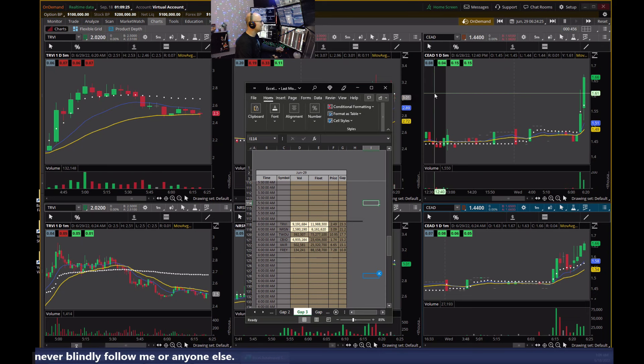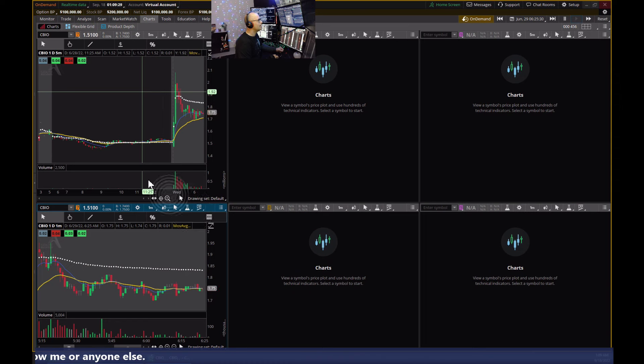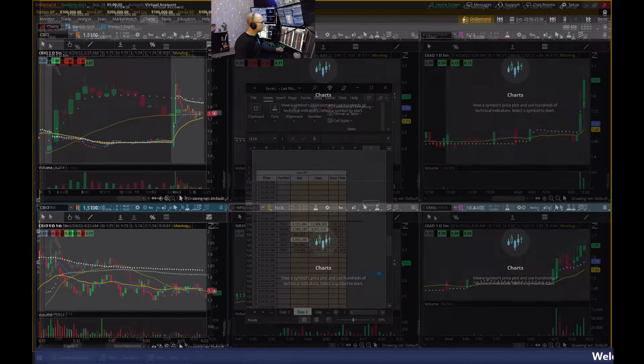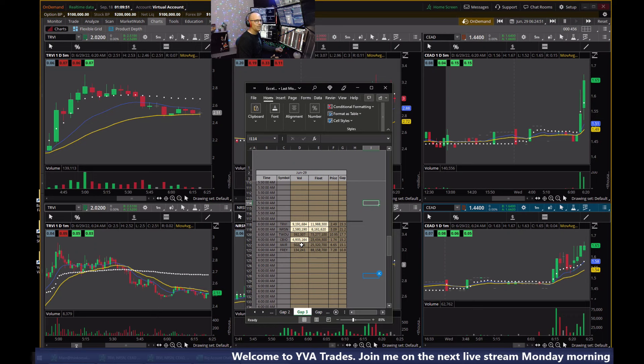I have those as my first two picks. Then I have CEAD off the high-of-day momentum scanner. Over here on the other chart I have CBIO, which I'm not quite as fond of, but I put it up there. It is the fourth leading gapper with nice volume, decent float, a little cheaper, and it has been consolidating for quite some time.